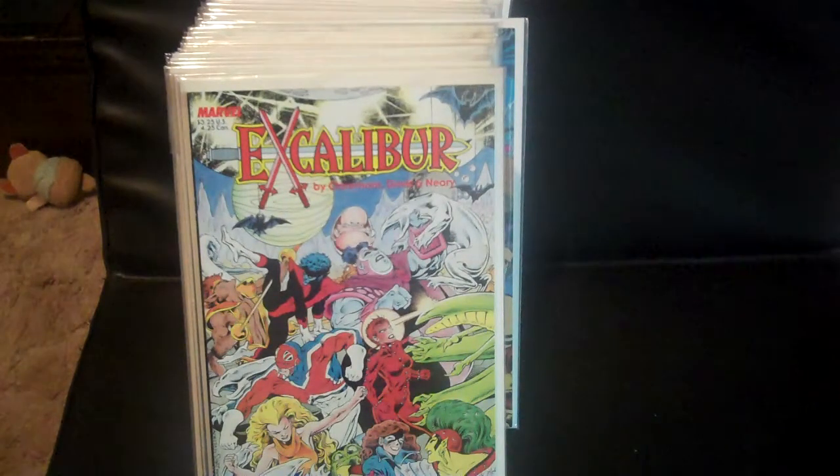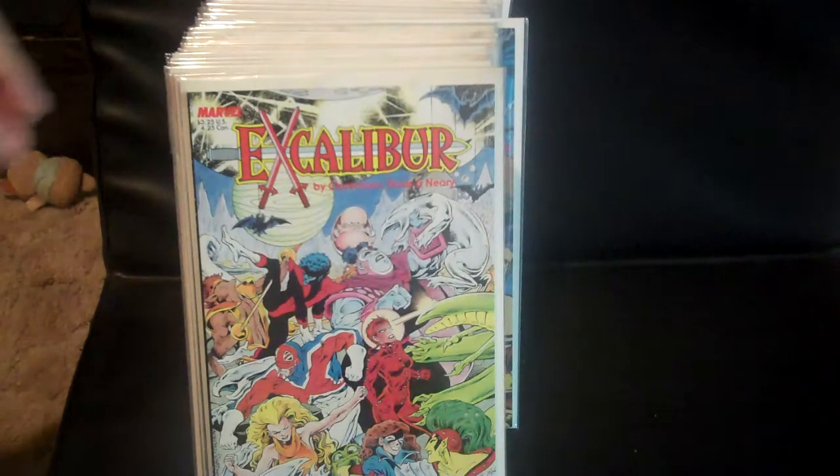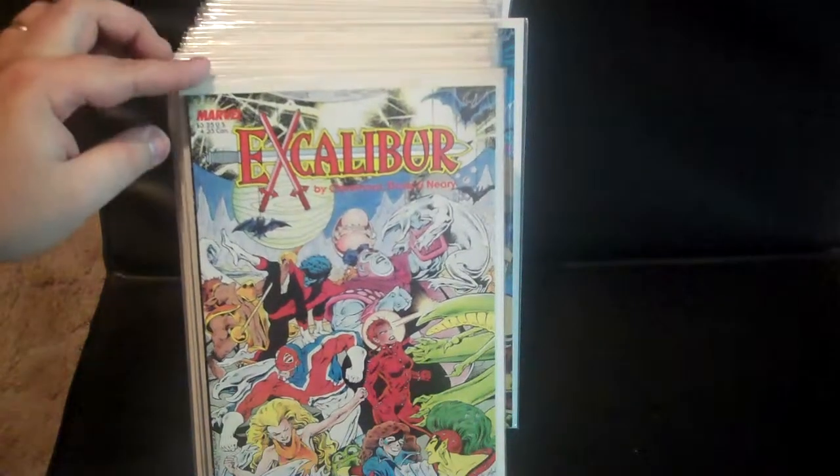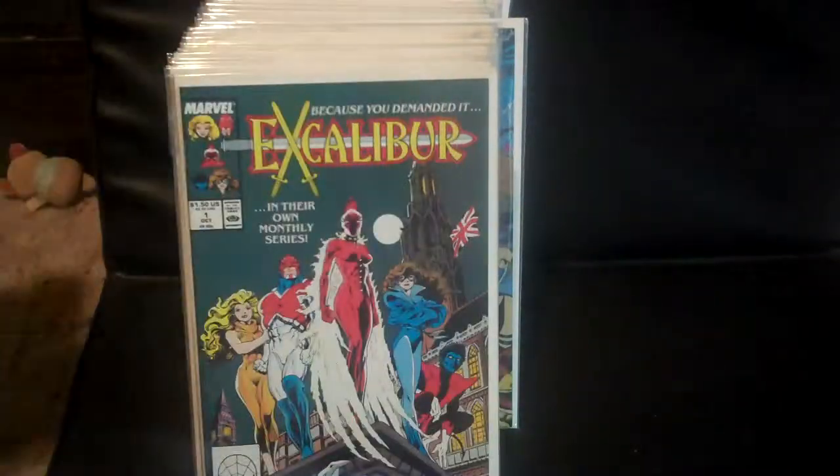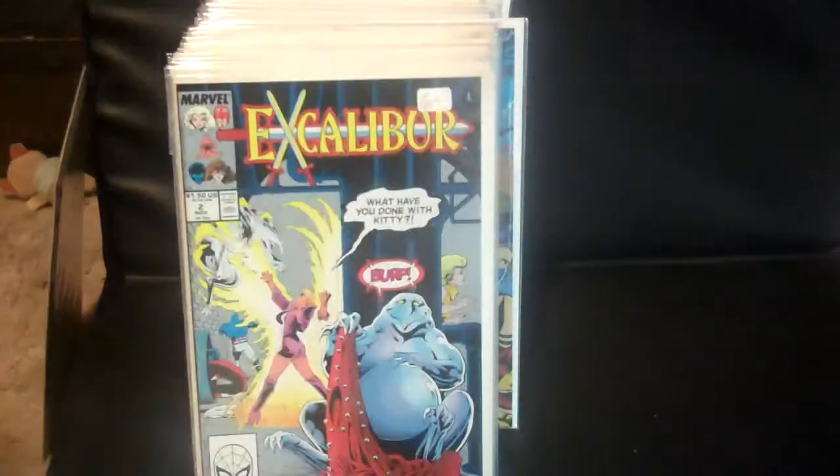I'll be posting my Fantastic Four flashes and firestorms, but we have Excalibur — the Prestige edition and Excalibur number one.